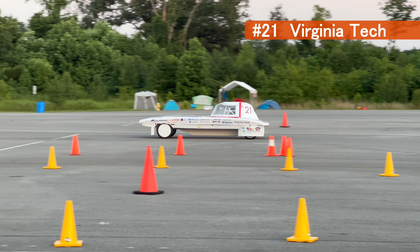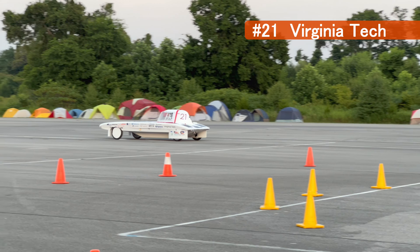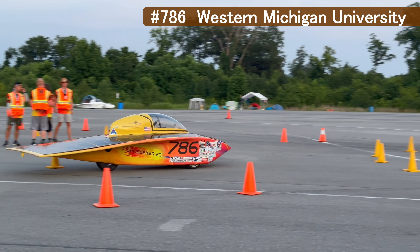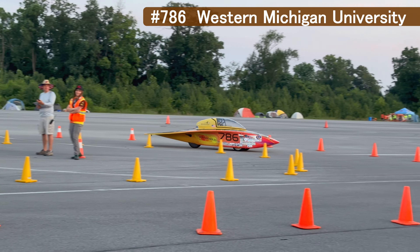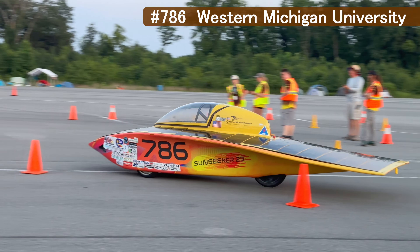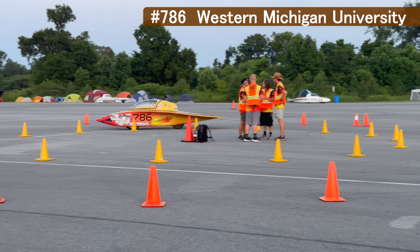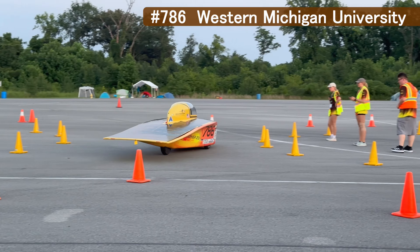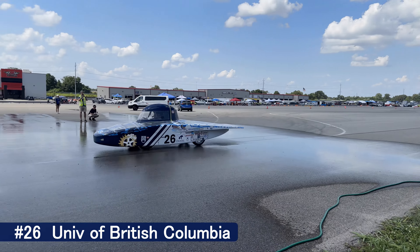The U-turn test starts off the dynamic portion of scrutineering, measuring the turning radius of these vehicles. Teams like to tuck the front wheels behind aerodynamic skirts, but the car still needs to maneuver in a situation like this without backing up. After passing that, they can proceed to the figure eight test. This ensures maneuverability — say in a traffic situation — so no knocking over the cones and no body rub conditions. Turning to the left and to the right, solar cars must be able to complete each side of the figure eight in less than eight seconds.